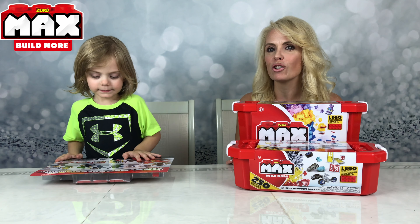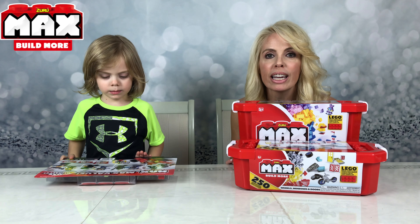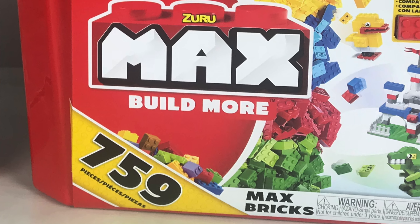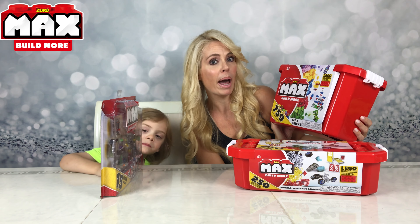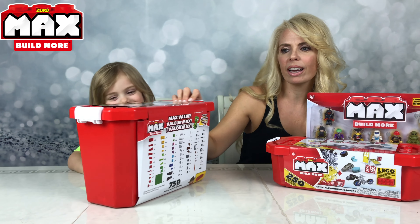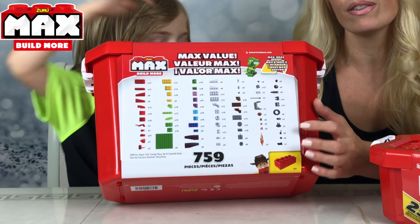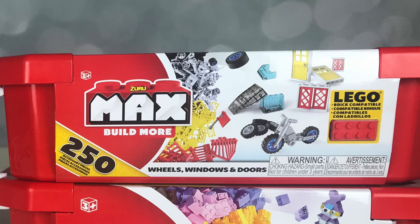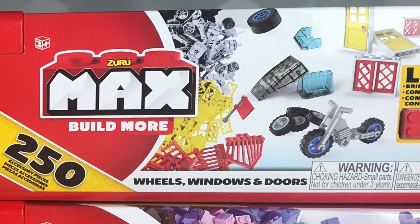Max is a construction brick brand that will be available exclusively at Walmart. Jace received a 759 piece bucket full of Max bricks. These are also Lego compatible. On the back is a nice detailed picture of all of the pieces that you receive in this set. He also received 250 accessory pieces which includes wheels, windows, and doors.